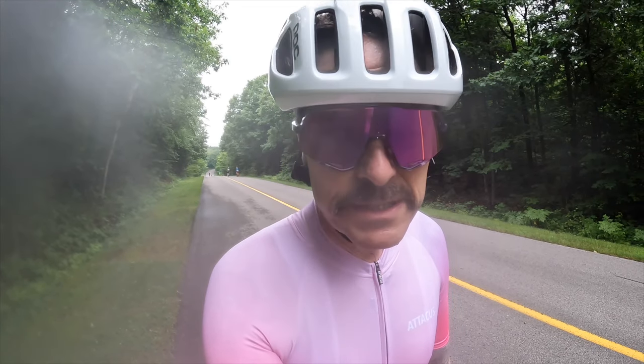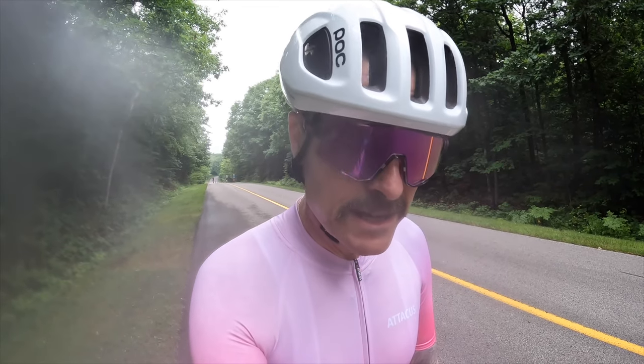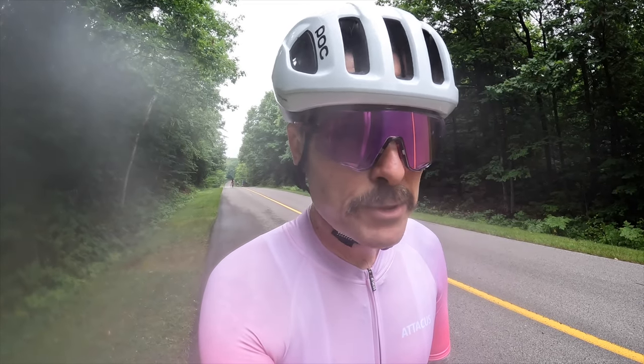It's not my first rodeo with Atticus — I have a few pieces and I'm a big fan. So how does it feel so far? Pretty good. But more importantly, how does it look?